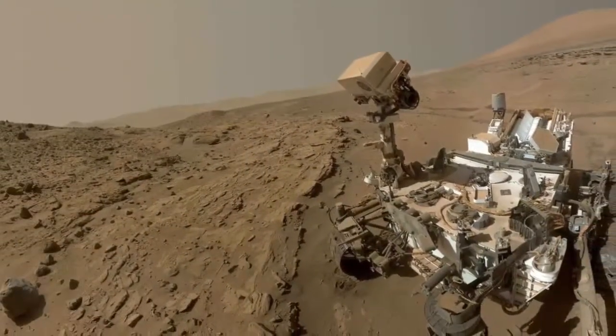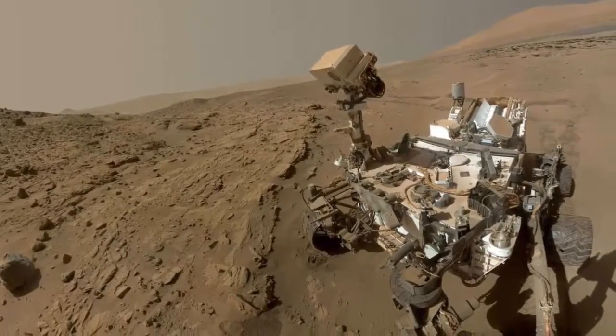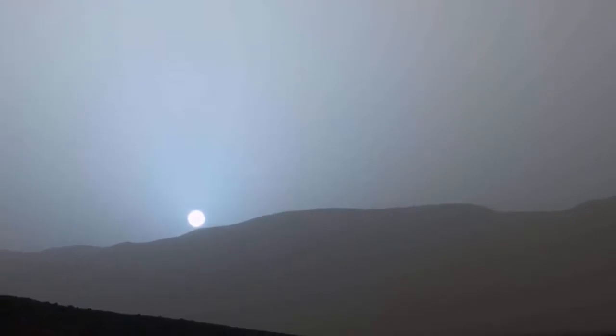The MAHLI provides another selfie opportunity for the rover as it works on the Windana rock target. Also pictured is the sun setting on the planet's horizon.